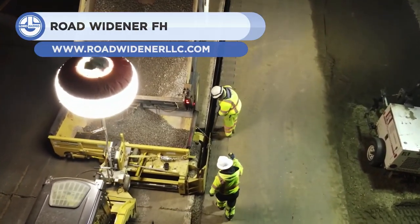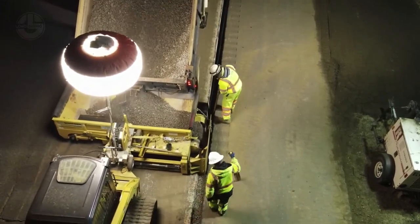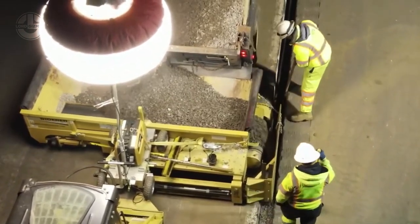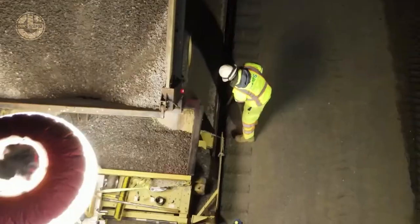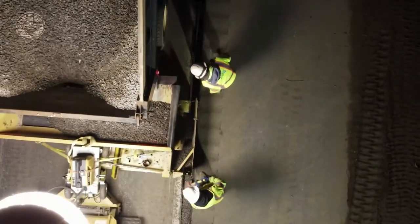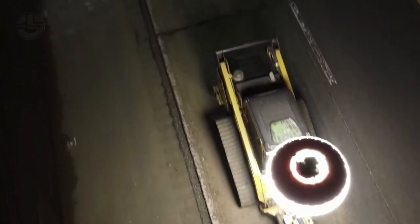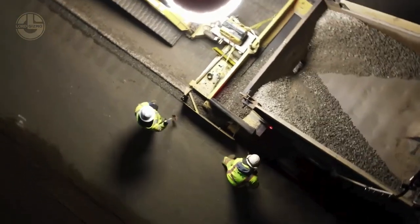Next, we have the Road Widener FH. It is a material placement attachment designed for backfilling of utility trenches. Utility trench backfilling involves filling trenches after installation or maintenance of utility lines, such as water, gas, electricity, or internet. The FH attachment can distribute aggregate materials such as gravel, sand, or bitumen into trenches. It can be attached to a skid steer, loader, or compact track loader. It has a remote control for optimal safety and can modify the lay-down width from 1 to 6 feet, depending on the depth of the trench. It can also compact the material with its vibratory offset roller, reducing the need for manual labor and additional equipment.